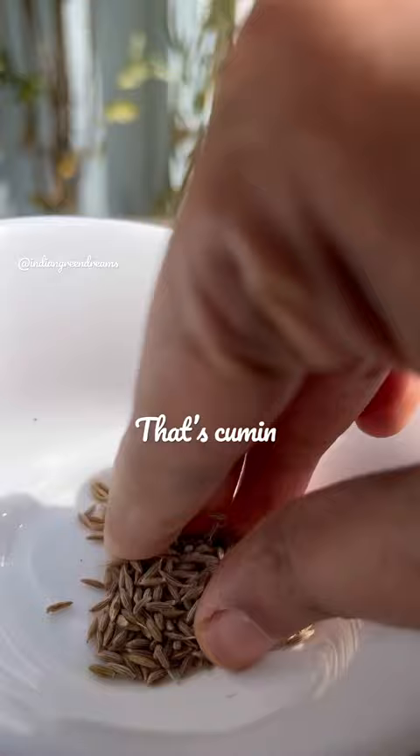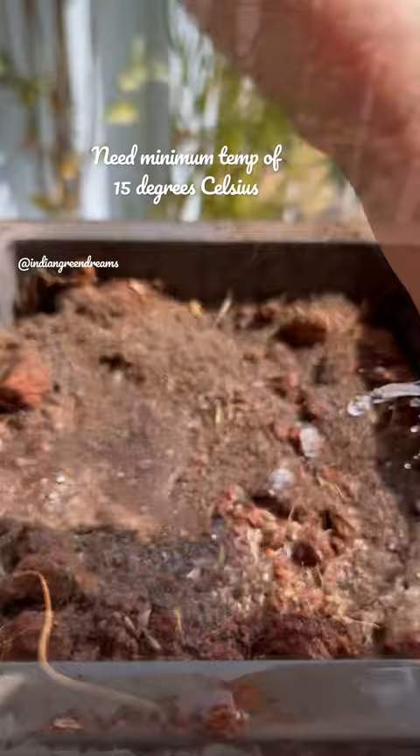Rich source of iron and antioxidants, it helps in digestion and weight loss. Cumin, also known as jeera, is an annual flowering plant from the carrot family.